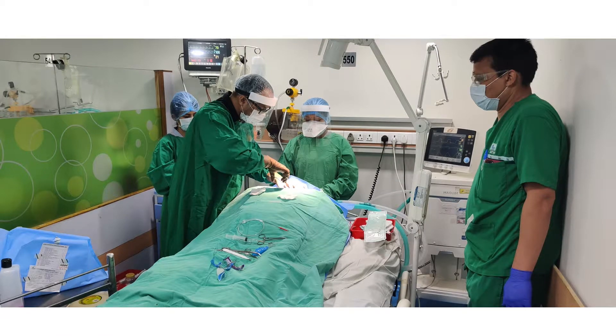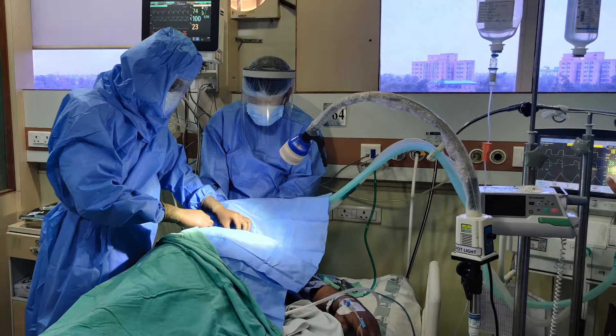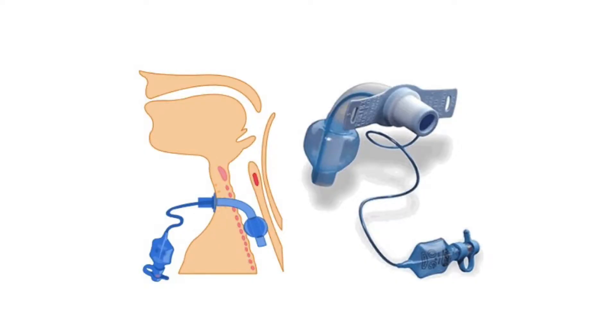Tracheostomy is one of the commonest procedures done in the intensive care unit by intensivists. Herein, an artificial opening is created in the trachea and a tube is inserted inside to assist in ventilation or to protect the airway.